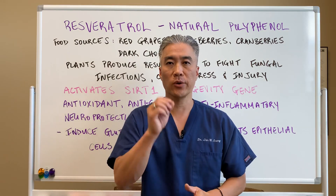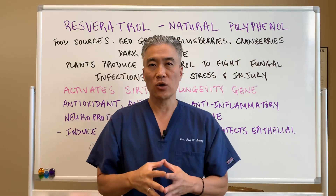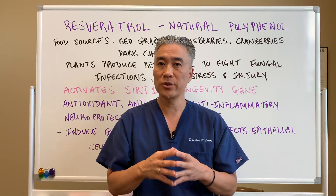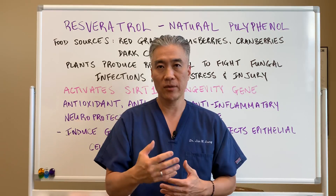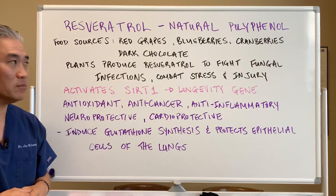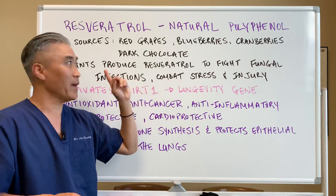Welcome back, this is Dr. Jin Sung, where clinical excellence meets excellent results. Today we're going to talk about resveratrol — what it does, how much you should take, and what food sources you can eat to get it. Resveratrol is a natural polyphenol found in red grapes, blueberries, cranberries, and